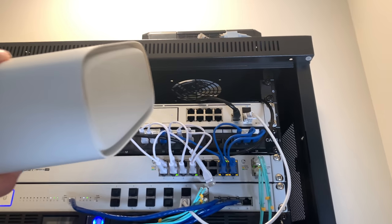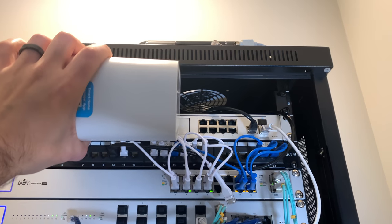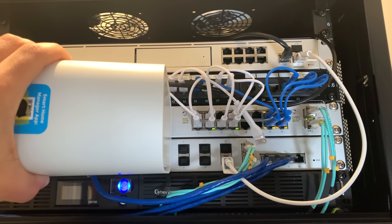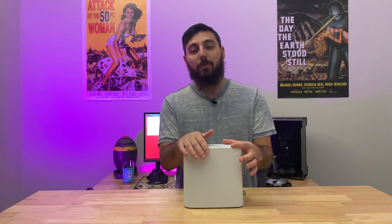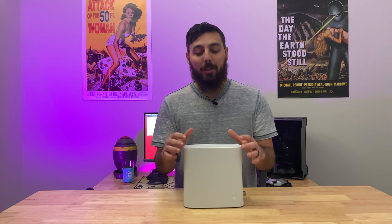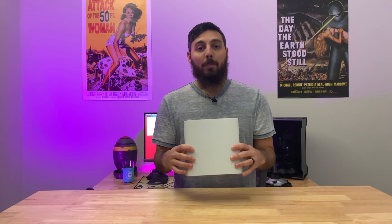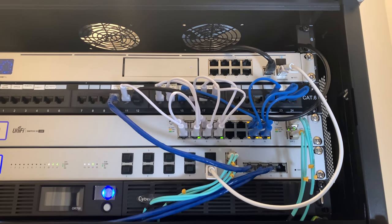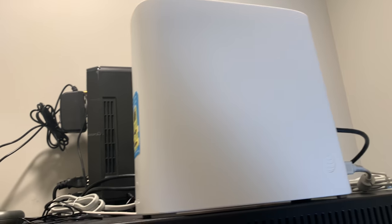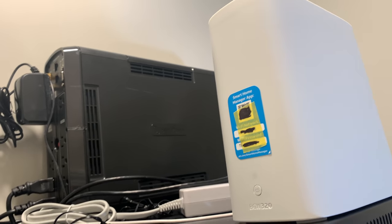Another important downside of this unit is that it's a thick boy — it's not going to fit in a 1U slot on your network rack. It's just slightly bigger than 2U, only barely. So hopefully you have room in your server rack at home. I do not have anywhere to mount this thing, so it's just going to sit on top of my network rack on the wall. Just keep that in mind if you decide to upgrade.